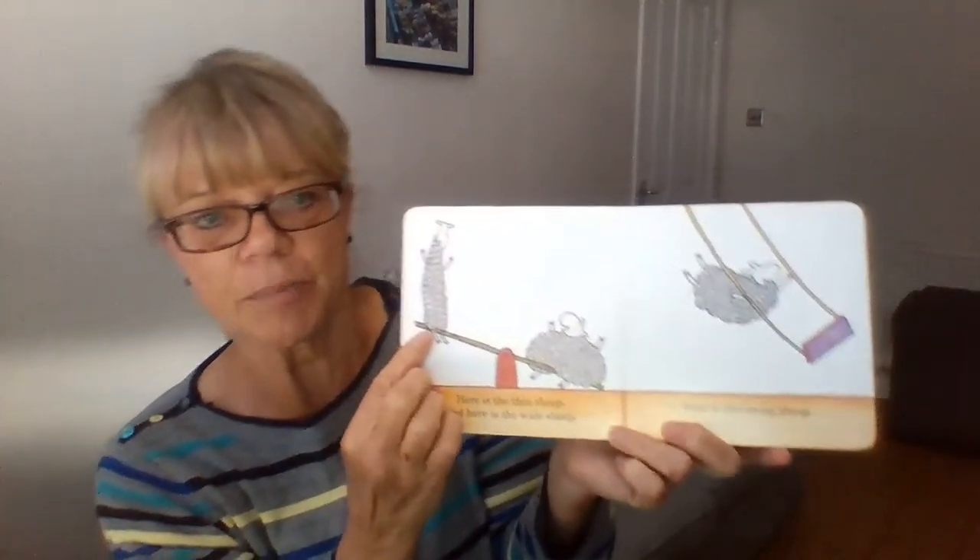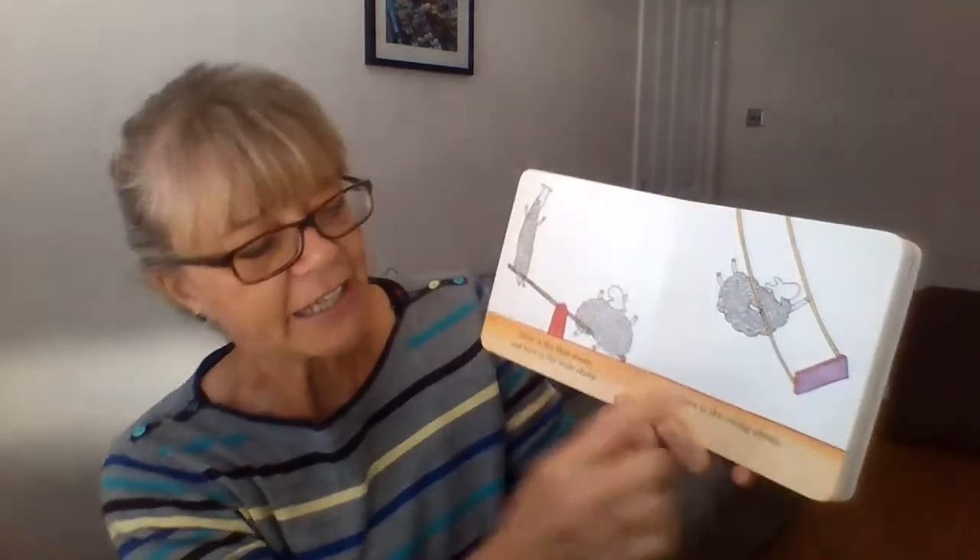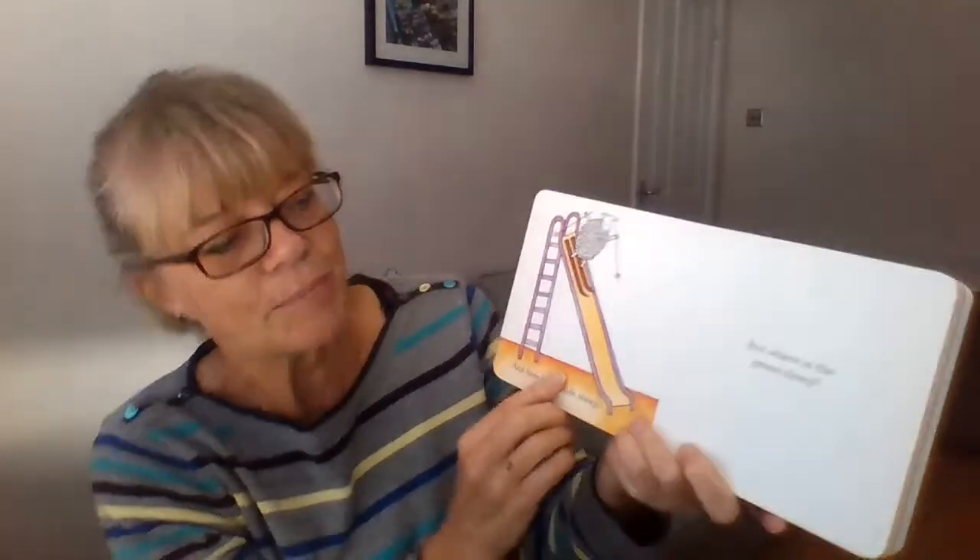Here is the thin sheep. Here is the wide sheep. Here is the swing sheep. And here is the slide sheep. Woo!